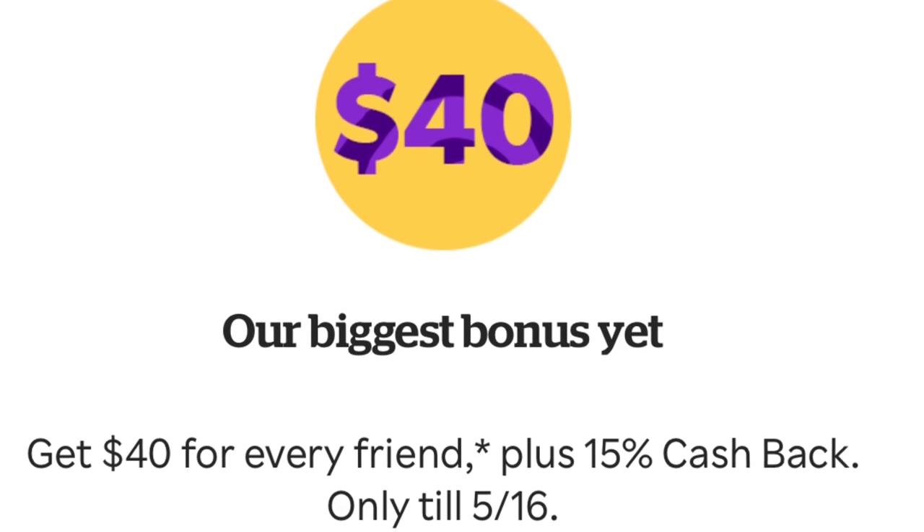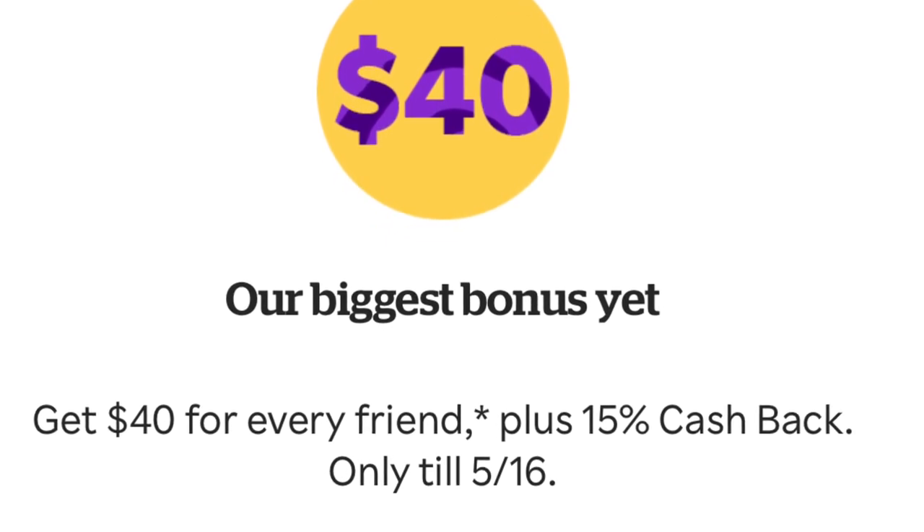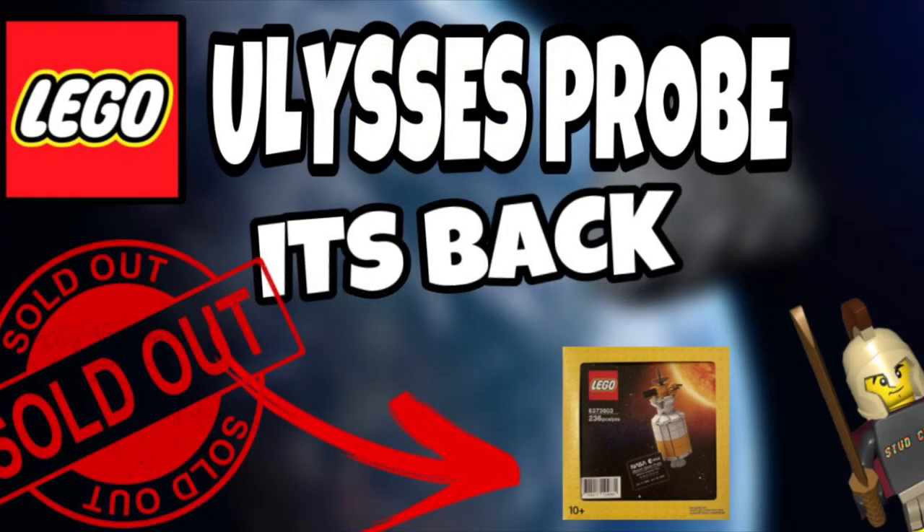As always, I appreciate you guys for watching. If you haven't already, use the link in the description below to get 40% off your next LEGO Shop at Home purchase. I appreciate it, guys — we'll see you in the next one. Stud City out.